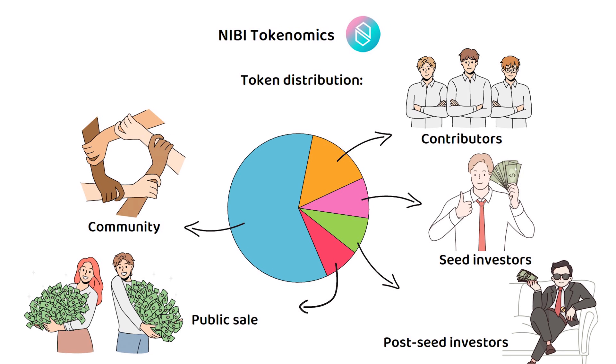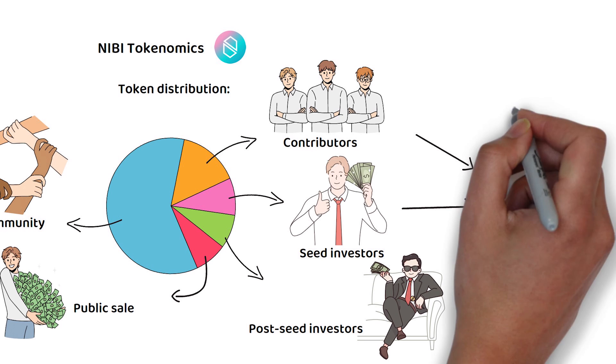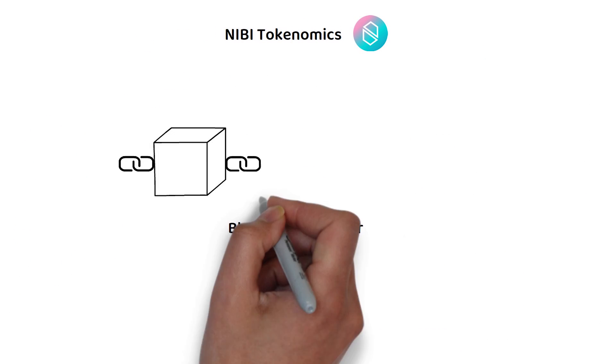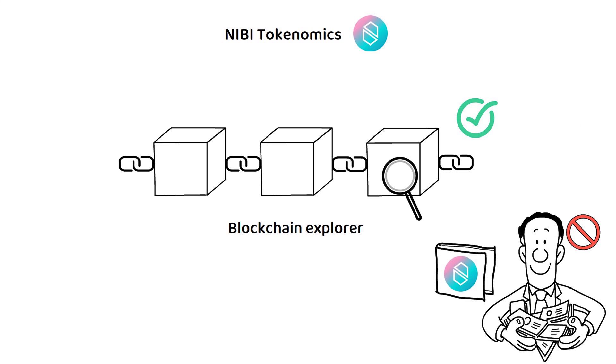Notably, the core team and investors — both seed and post-seed — have 0% allocated to them at the token generation event, or TGE, and will have to wait before receiving any of their allocations. Although a blockchain explorer for the Nibiru network exists, it currently cannot be used to watch for whales. However, given the blockchain's mainnet has only recently gone live, there is always a chance this feature will be added later.